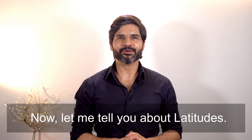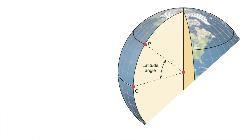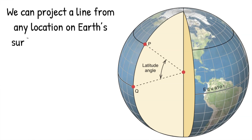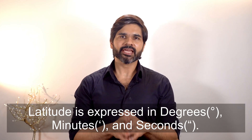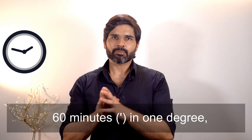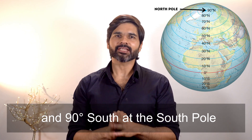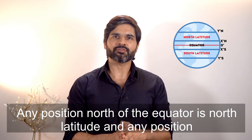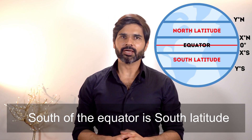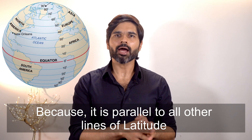Now let me tell you about latitudes. The angular location of a place north or south of the equator is the latitude. We can project a line from any location on Earth's surface to the center of the Earth — the angle between this line and the equatorial plane is the latitude of that location. Latitude is expressed in degrees, minutes, and seconds. There are 360 degrees in a circle, 60 minutes in one degree, and 60 seconds in one minute. Latitude varies from 0 degree at the equator to 90 degree north at the north pole and 90 degree south at the south pole. A line connecting all the points of the same latitude is called a parallel, because it is parallel to all other lines of latitude.